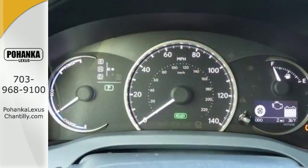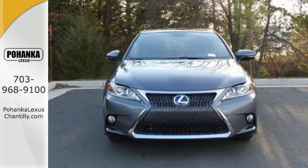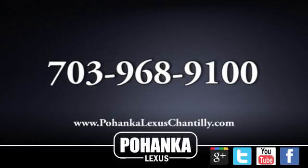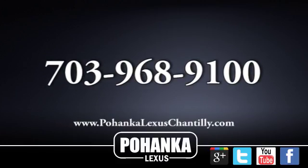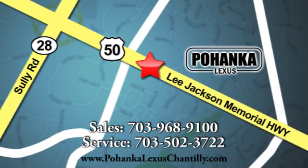Make your mark without leaving a mark in this Lexus Hybrid. Discover all the potential with a test drive today. Call us now for more information on this vehicle or visit today. We're conveniently located at 13909 Lee Jackson Memorial Highway in Chantilly. We'll see you soon. Thank you.